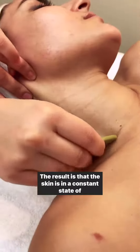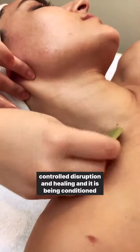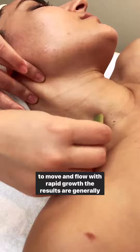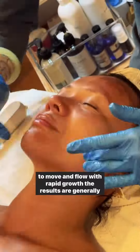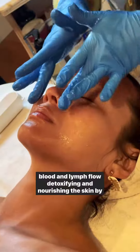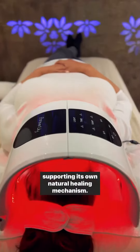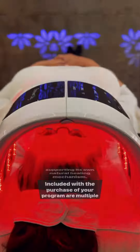The result is that the skin is in a constant state of controlled disruption and healing, and it is being conditioned to move and flow with rapid growth. The results are generally transformative for most people as we dramatically increase blood and lymph flow, detoxifying and nourishing the skin by supporting its own natural healing mechanism.